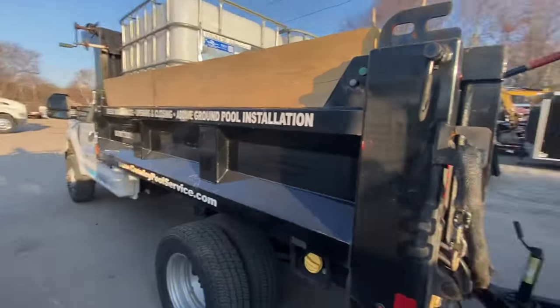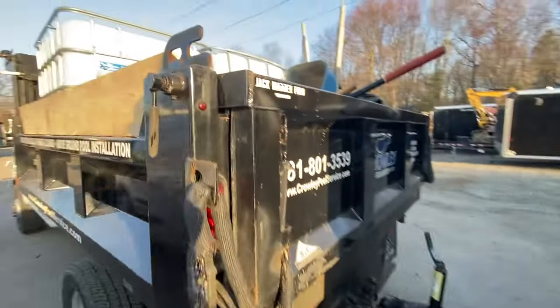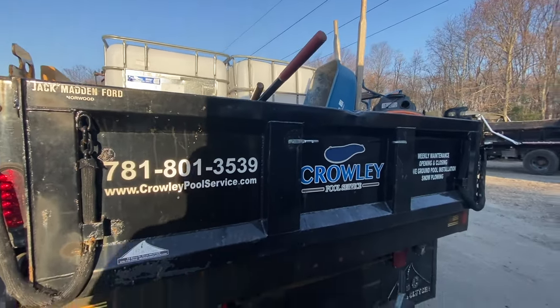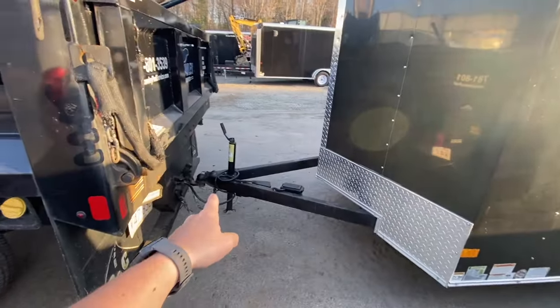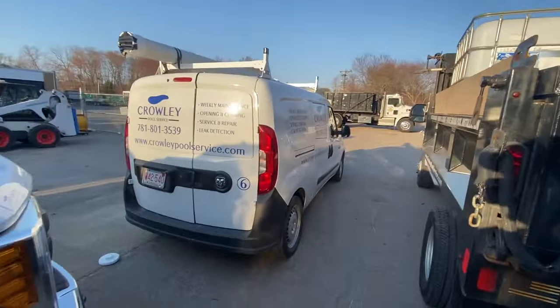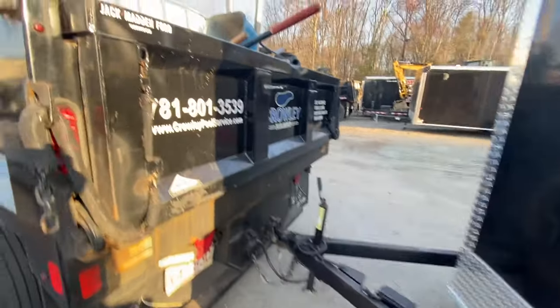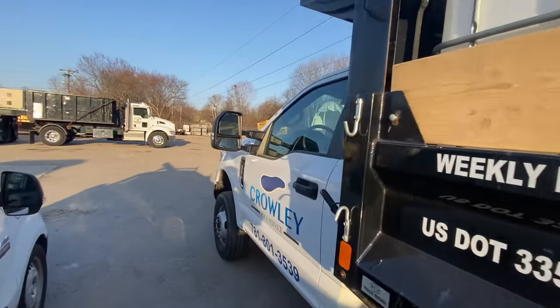Today's project: we're doing a pool liner on a 21-foot round above-ground pool, then we're going to remove a 27-foot above-ground pool and build a new one — that's technically tomorrow but we're starting today. I've also got a service call this morning. For liners, we bring tanks, fill them with water while we work, then pump that water into the pool to set the liner. I can't fit the trailer where we're going — dead end road, nowhere to turn around — so just bringing the dump truck, the van, and the white truck.